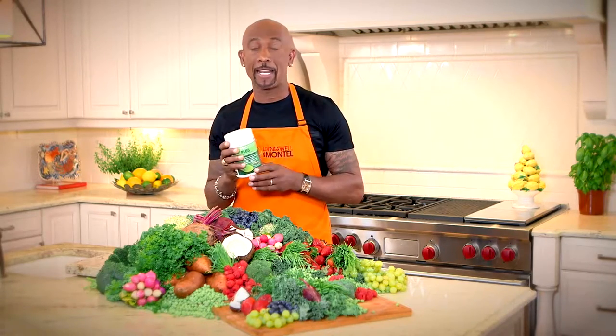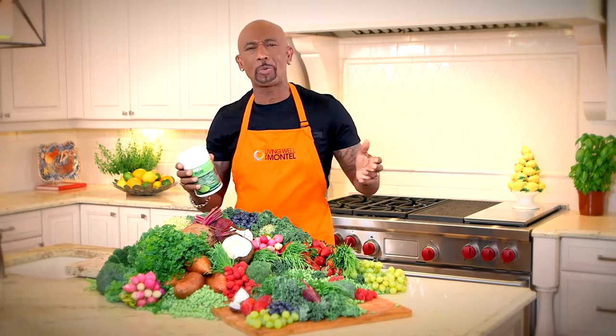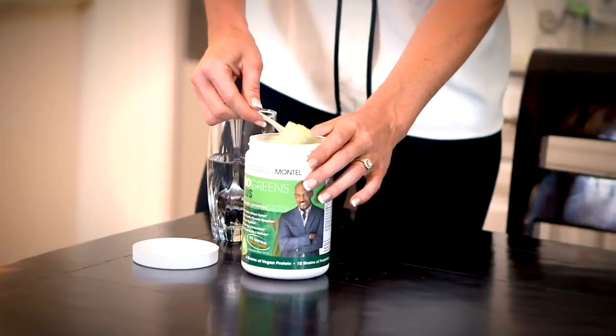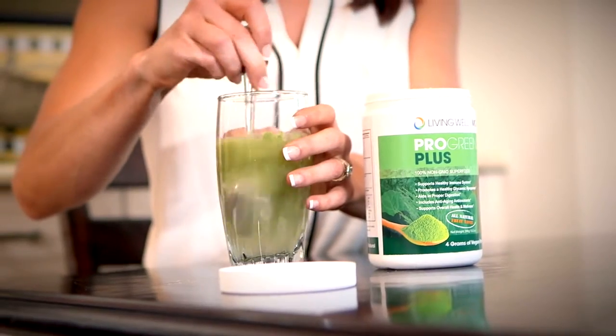It contains 10 strains of probiotics, 6 nutrient-dense greens and grasses, no artificial additives, no sugars. It's all natural. And guess what? It tastes great. It's also vegan. It contains 100% non-GMO superfoods.